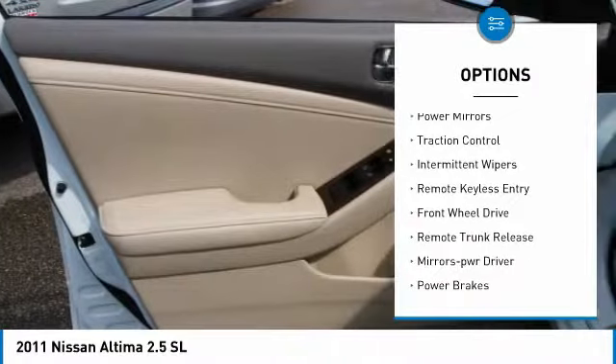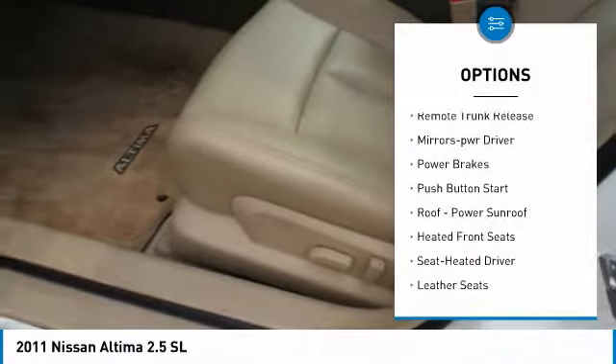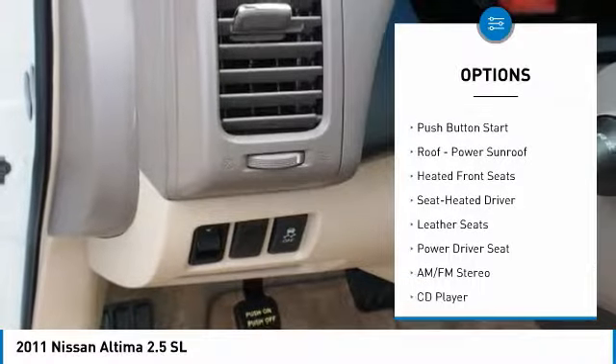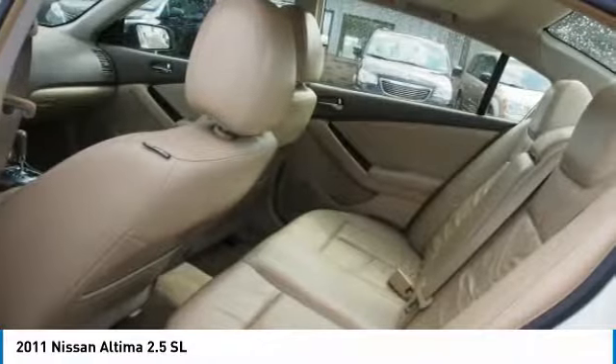Alloy wheels, power mirrors, traction control, intermittent wipers, remote keyless entry, FWD, remote trunk release, mirror memory, power brakes, push-button start.